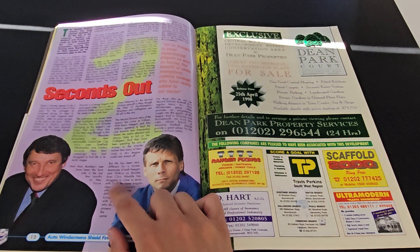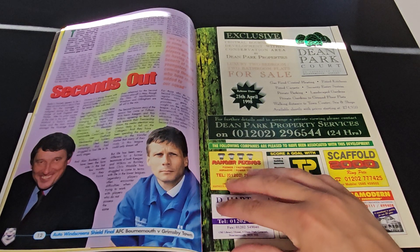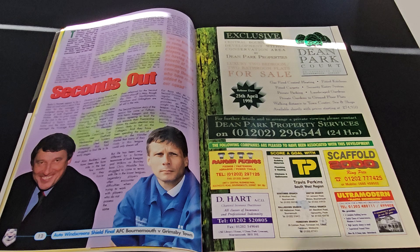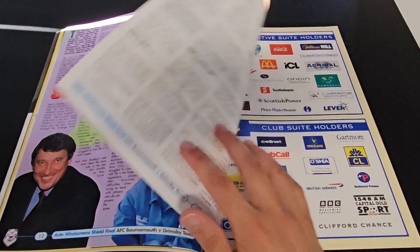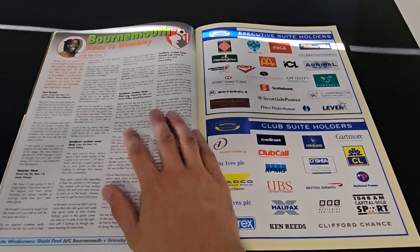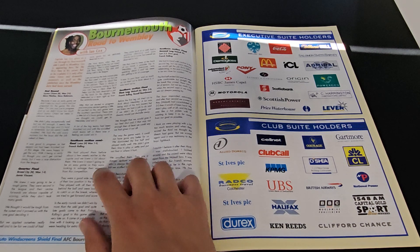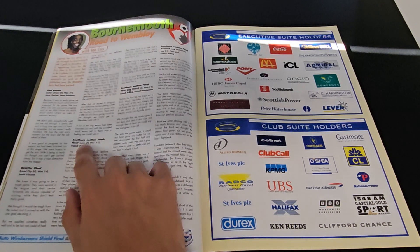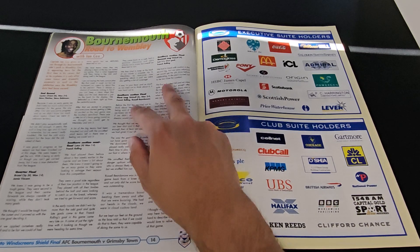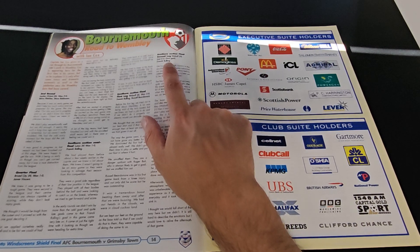We've got Burnley boss Chris Waddle - didn't even know that Chris Waddle was a manager. We've got some adverts here for local Bournemouth companies. There's Bournemouth's Road to Wembley with Ian Cox - he was a great defender. They beat Dagenham & Redbridge, Bristol City. Frank Bowling scored a lot of goals. I went to that game - one of my first ever Bournemouth games.